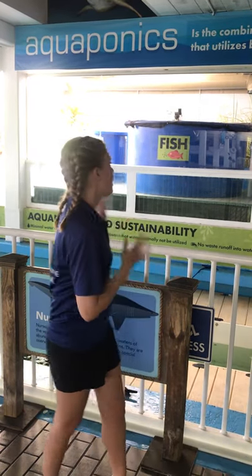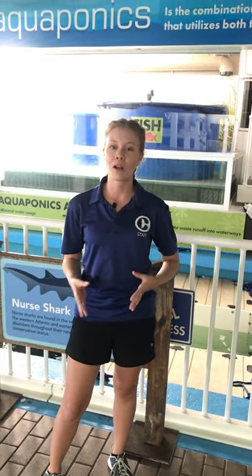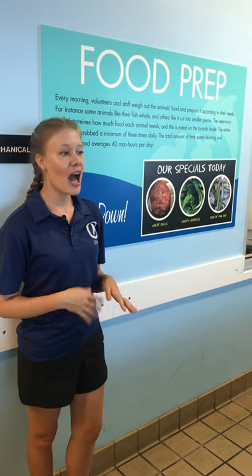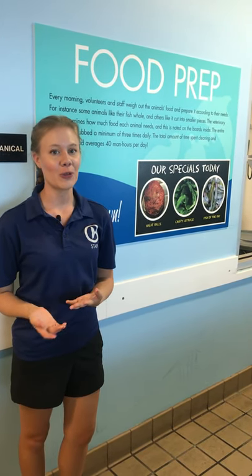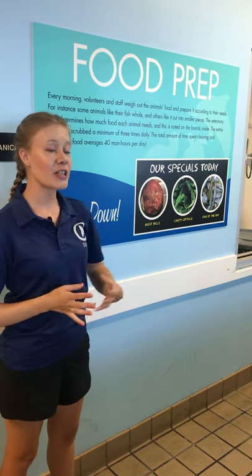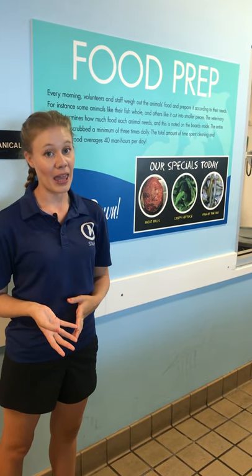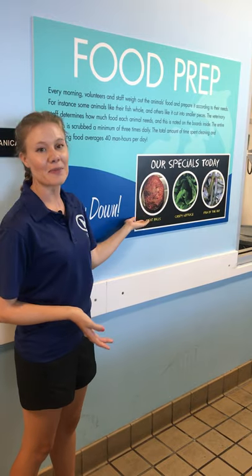Now that we've learned a little bit about our aquaponics system, we're going to go ahead and head down to our kitchen where we prepare the meals for our sea turtles. Before we get into our fish prep kitchen, just a little overview of the preparation of our food. In our kitchen we're going to be creating different things because we house more than just sea turtles here at CMA — we also have animals like river otters who may be feeding on some yummy meatballs.